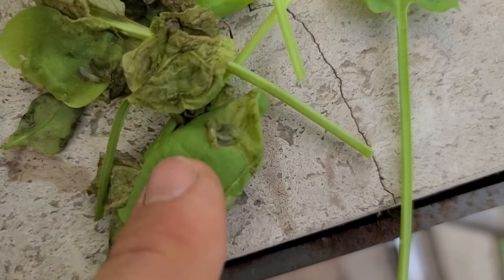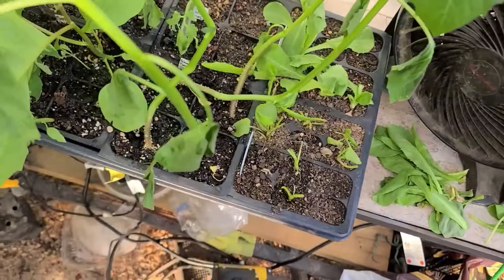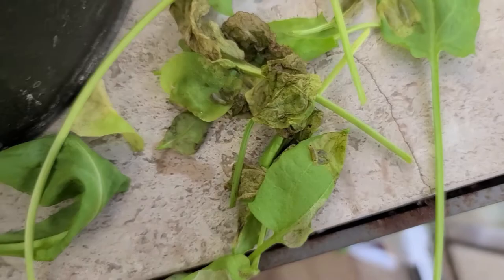It's disgusting. Look at those things — one just came out of the leaf. That is disgusting. So I cut all of that out. I don't know why that happened. Something laid an egg right into my leaf, and now they're hatching and eating their way out.